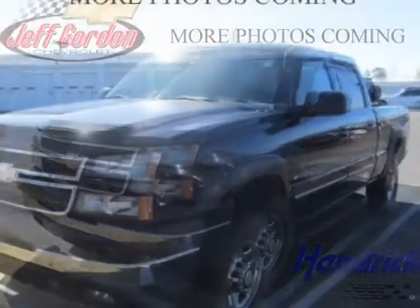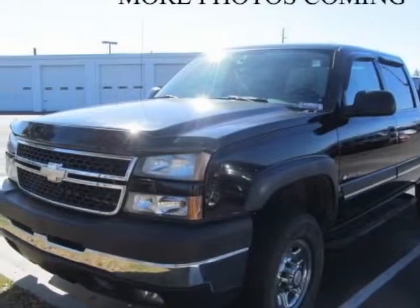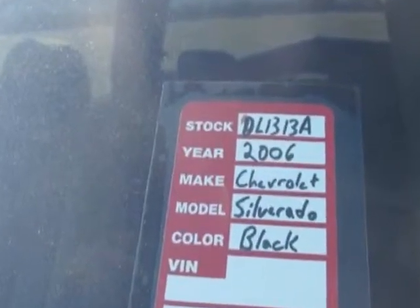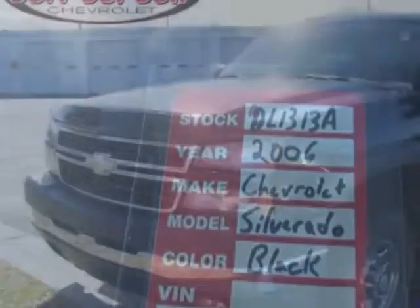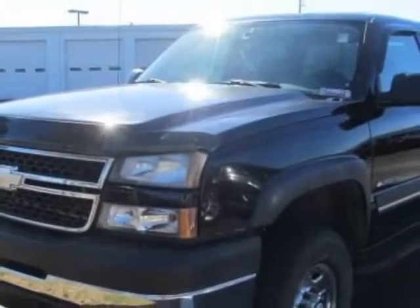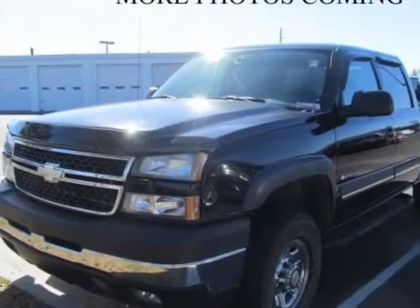This Silverado 2500 HD boasts a 6.0-liter engine and has a 5-speed manual transmission. Additional options for this vehicle include power driver's seat, CD player, tinted windows, driver airbag, and heated mirrors.